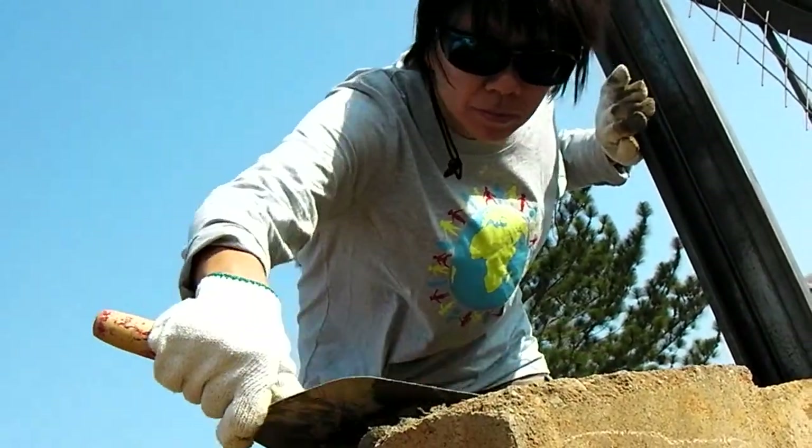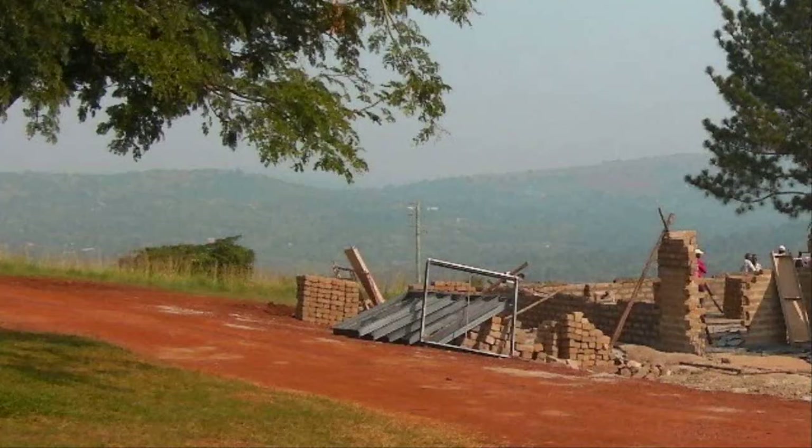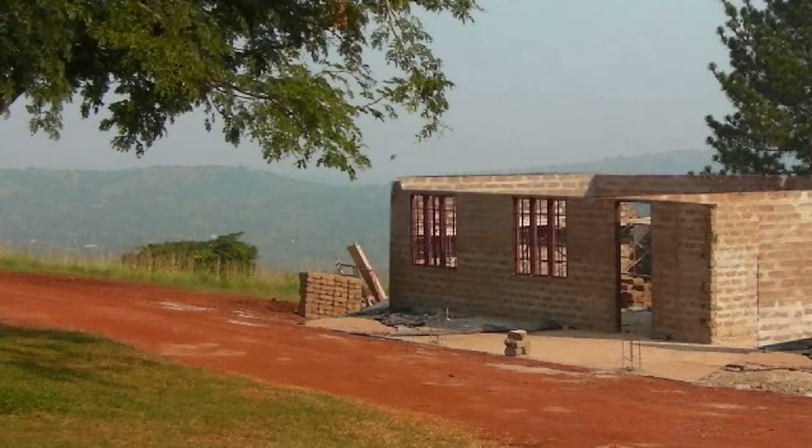It was exhausting work, though, and we did have to have lots of rests. But eventually the classroom did actually appear. Here it is, taking shape. And hey presto — one classroom.